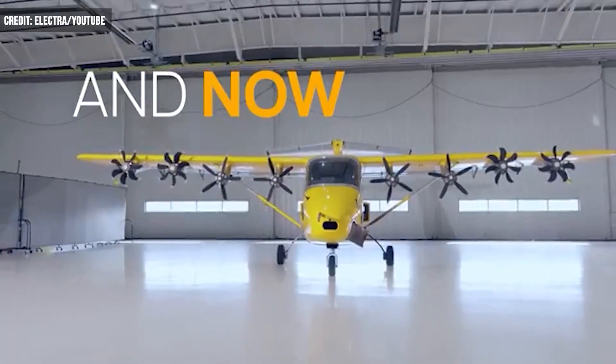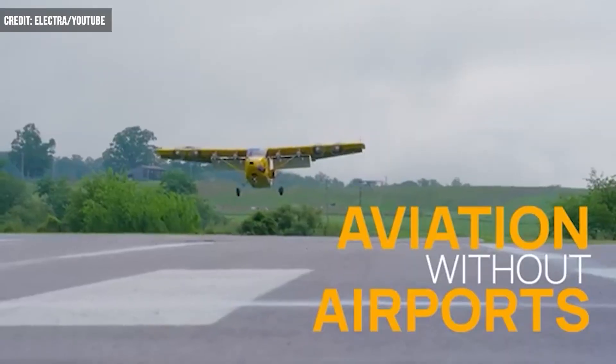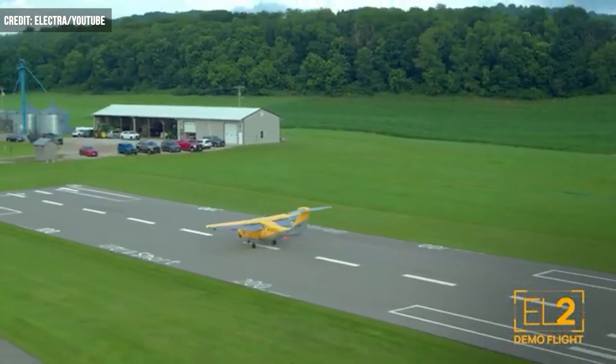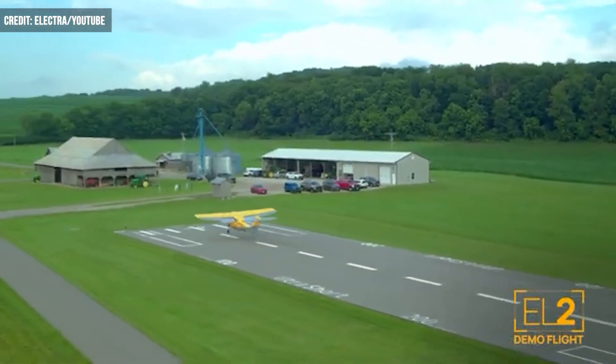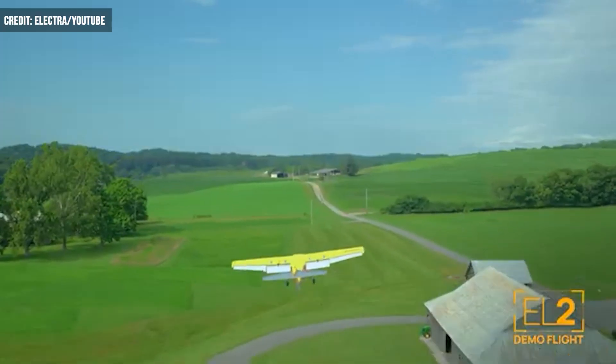Supporting this endeavor are wings with eight prop motors along the front edge and large flaps along the rear. The test revealed the EL-2's many capabilities on varied surfaces, including taking off from and landing on pavements and grassy fields — even an access road.